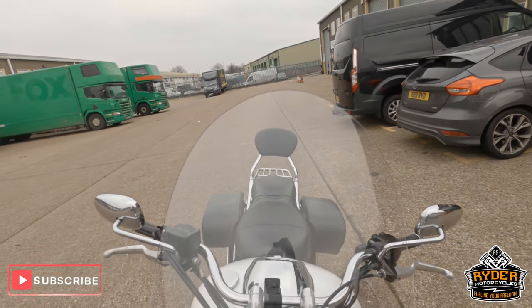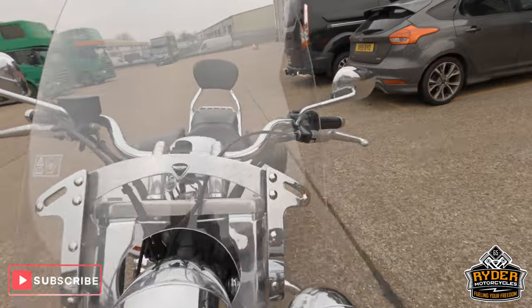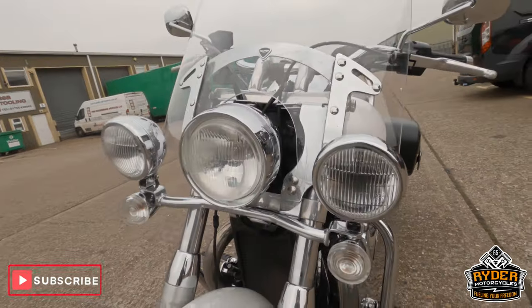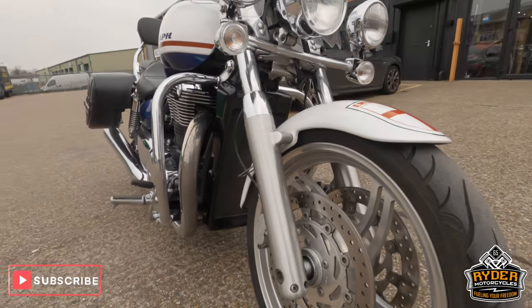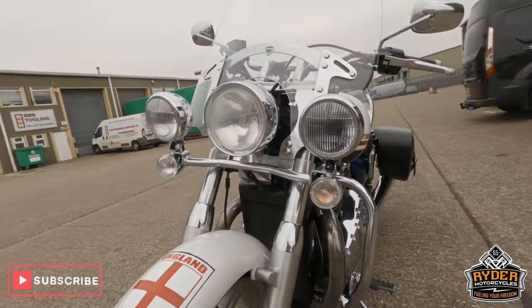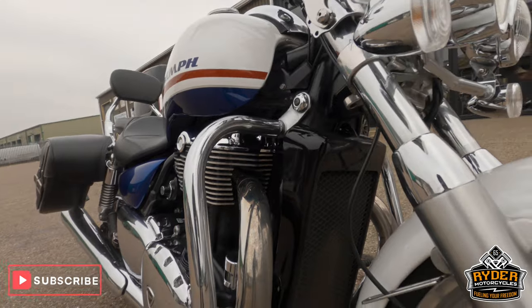It's got a nice big touring screen on there, all by Triumph, which is also removable. All the lights are in nice condition. Spotlights. Headlights are nice. Again it does need a bit of a valet — it'll look nicer then. Front wheel's all good. The radiator's in nice condition.